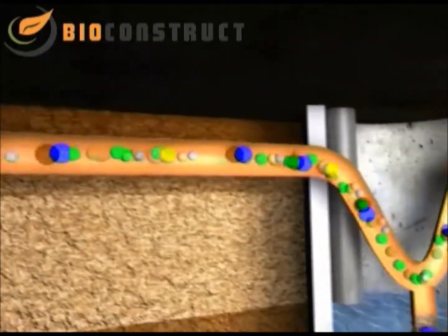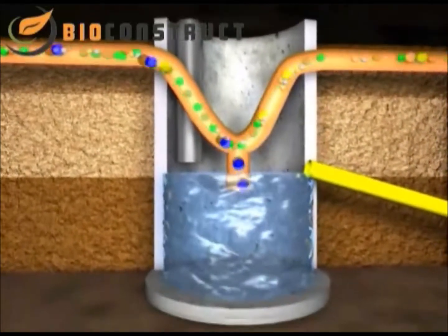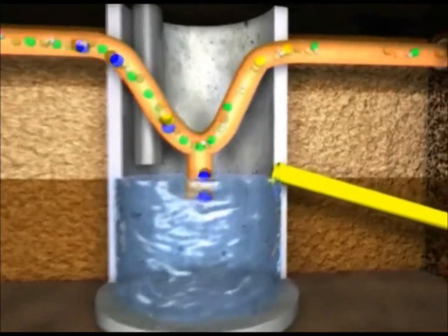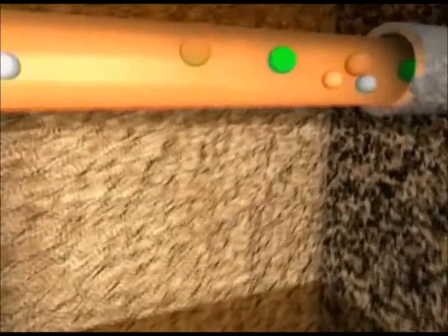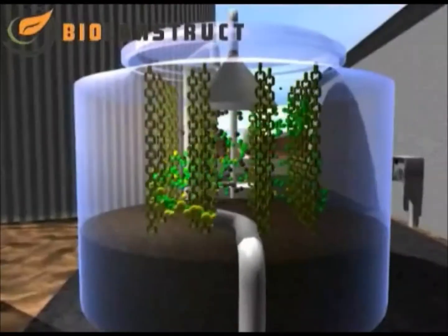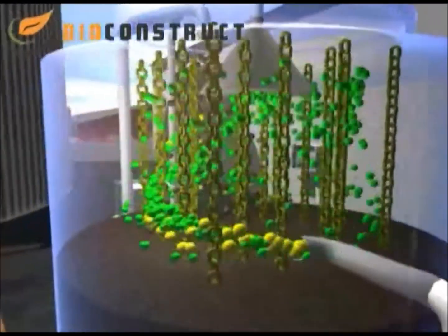The gas is first freed from the water vapor, colored blue here. The condensation water is collected in a condensation shaft and pumped out. The aggressive trace gas hydrogen sulfide is then extracted from the biogas in a biological desulphurization plant.